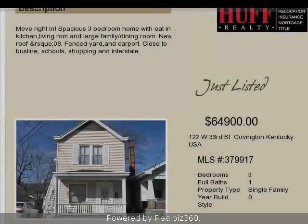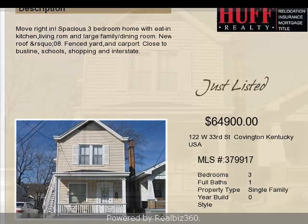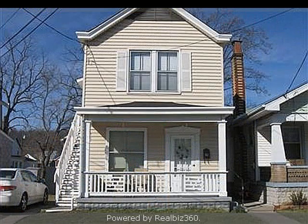This property is a three-bedroom, one full bath, traditional-style home. The list price on this property has recently been reduced to $64,900.